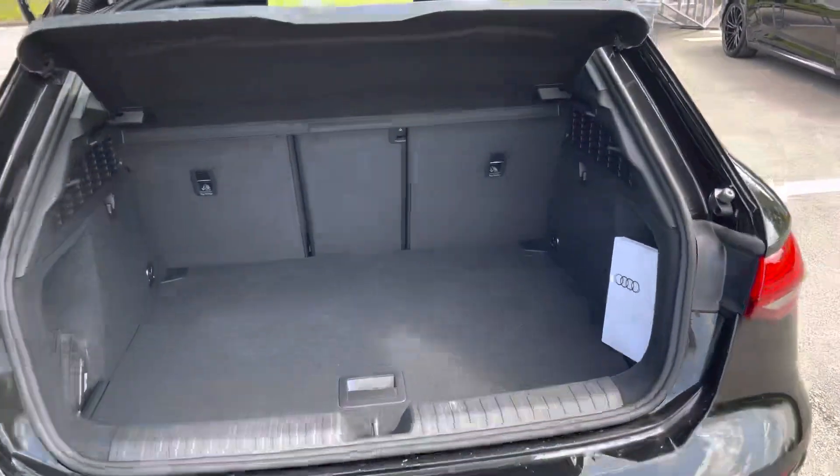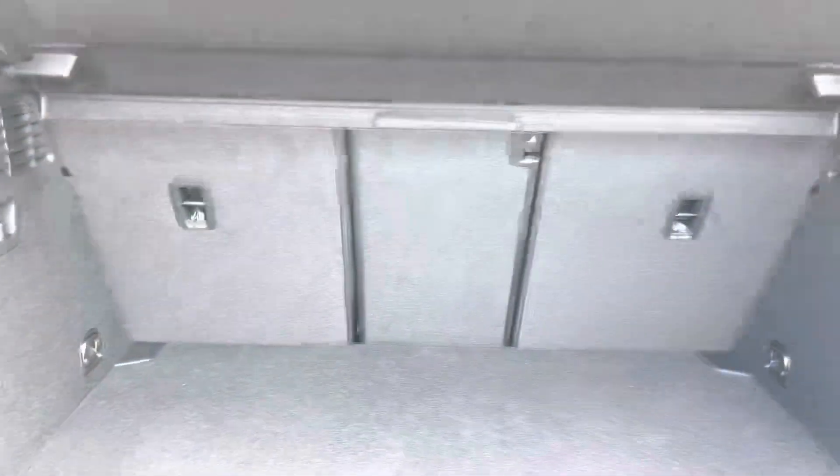Moving to the rear of the car, we have a very large and spacious boot, which is perfect for your weekly shop and any luggage you may need to carry. And for any larger loads, those rear seats also fold down to give you a larger capacity.